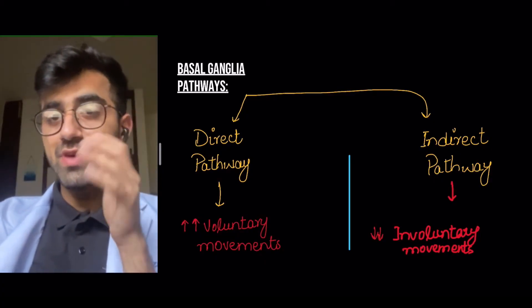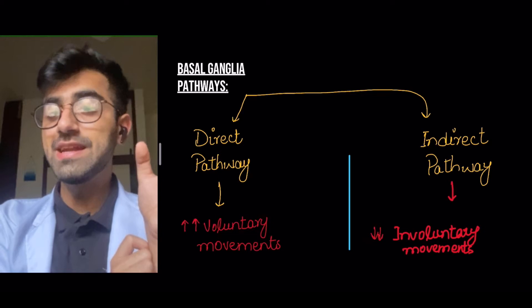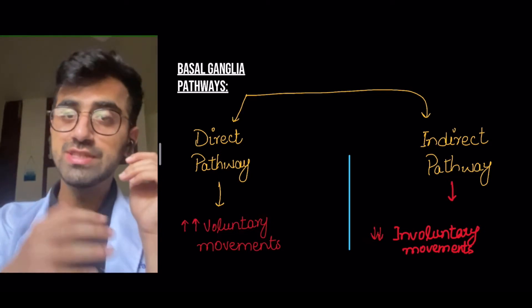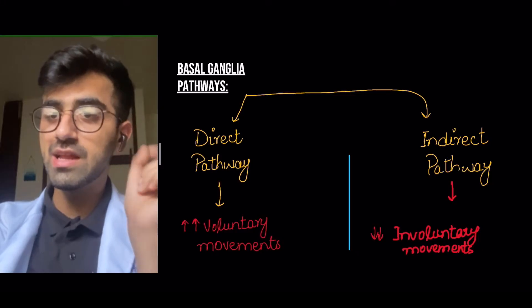The basal ganglia pathways are divided into the direct pathway and the indirect pathway. The direct pathway controls your voluntary movements, and the indirect pathway decreases your involuntary movements. So the direct pathway increases voluntary movements and the indirect pathway decreases involuntary movements. You can just remember: indirect, involuntary.